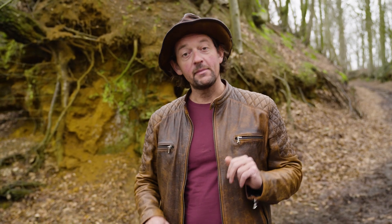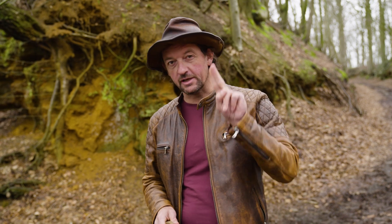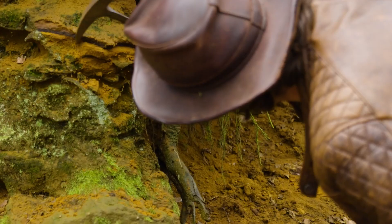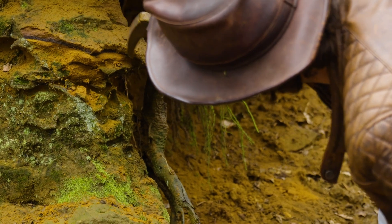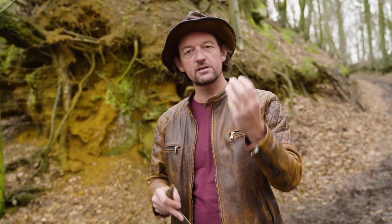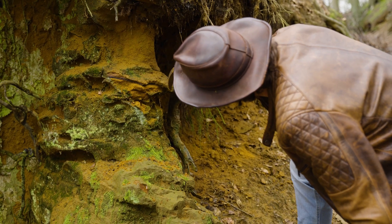Step 1: Make a subsurface that consists of two types of layers. On the one hand we need fat, buttery clay that is easy to erode and soft. And on the other hand we need durable sandstone that consists of hard coarse grains cemented with iron that gives these rocks the rusty brown color.